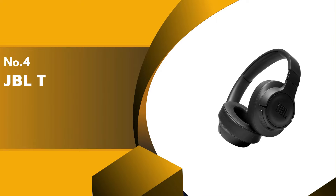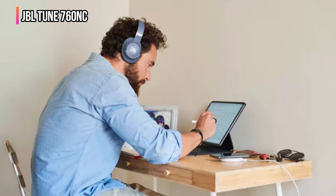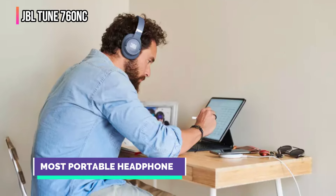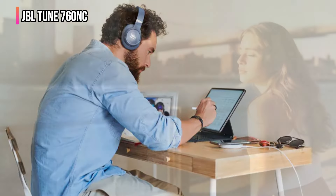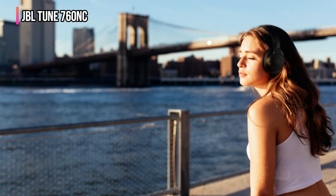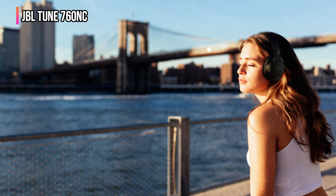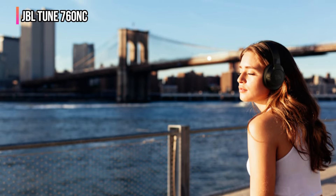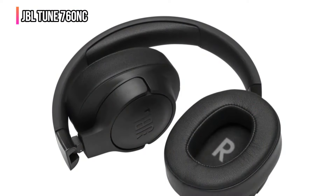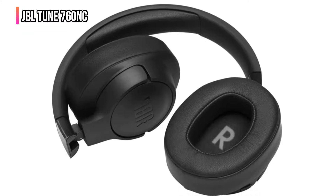Up next in fourth place is the JBL Tune 760 NC. JBL is a great brand, and we can personally confirm its high-quality sound across all types of music and other audio. Not all of its headphones have noise cancellation, though, so we must limit our recommendation to this wonderful Tune 760 NC pair, a low-cost option for wireless ANC headphones. They work just as well as pairs that cost three times as much. Plus, they're easily foldable, making them one of the most portable pairs of noise-canceling headphones you can buy.